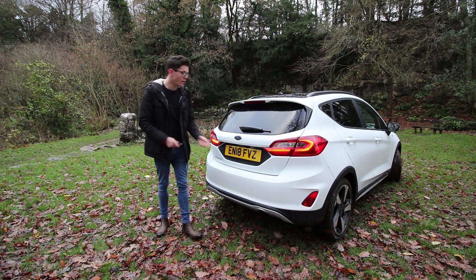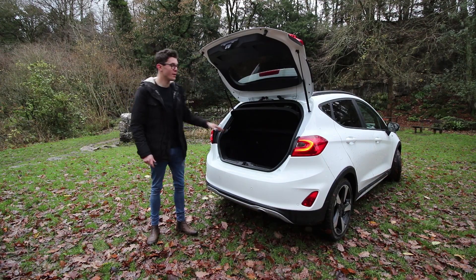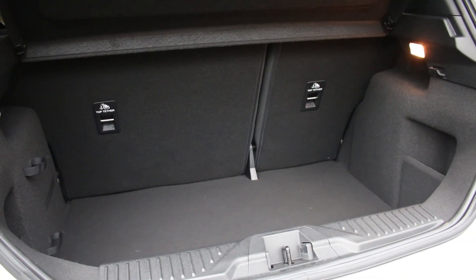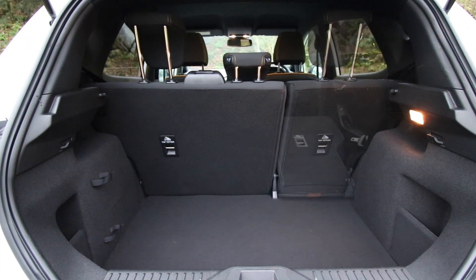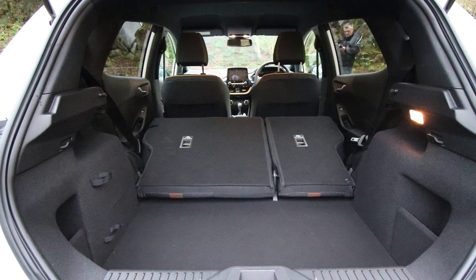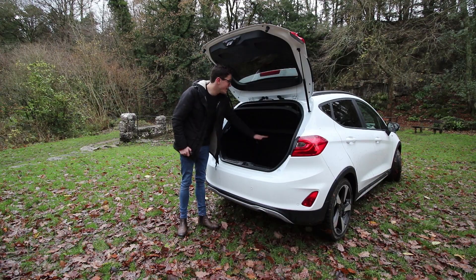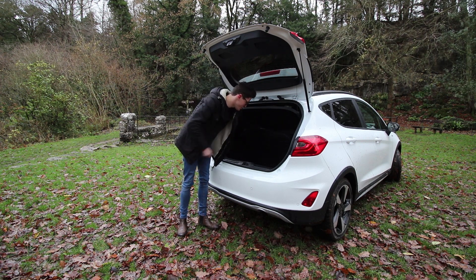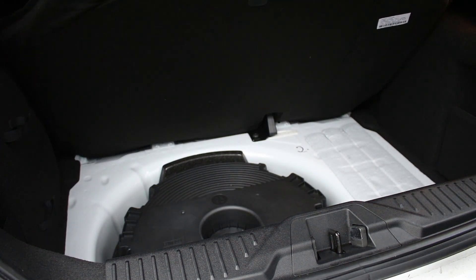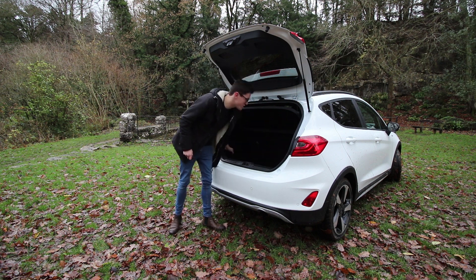Coming around to the boot of the car you can unlock it using the key. Once open you have 292 litres of space. The seats are split-folding and once folded down, space increases to 1,093 litres. There is a bit of a load lip, but you can opt for a false floor to alleviate that. You also have your inflation kit, the Bang & Olufsen subwoofer, child seat tethers, and storage points at each side of the boot.